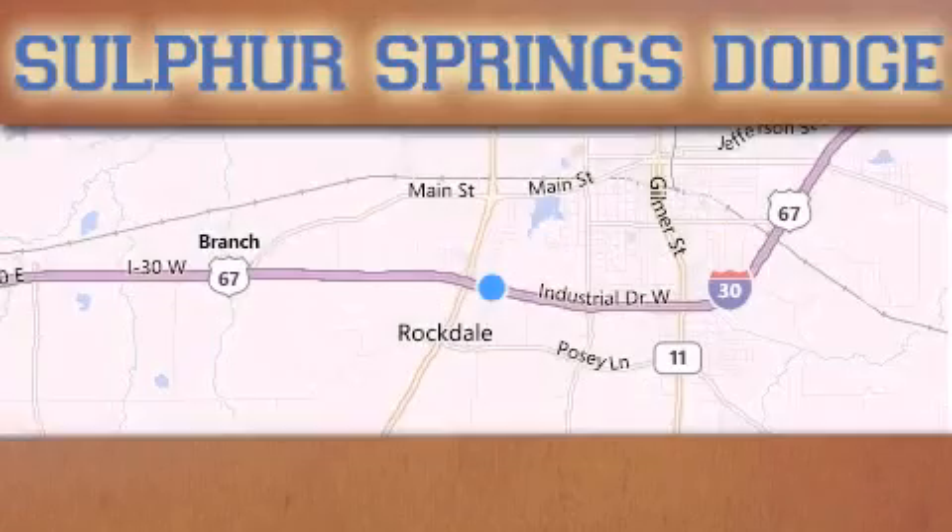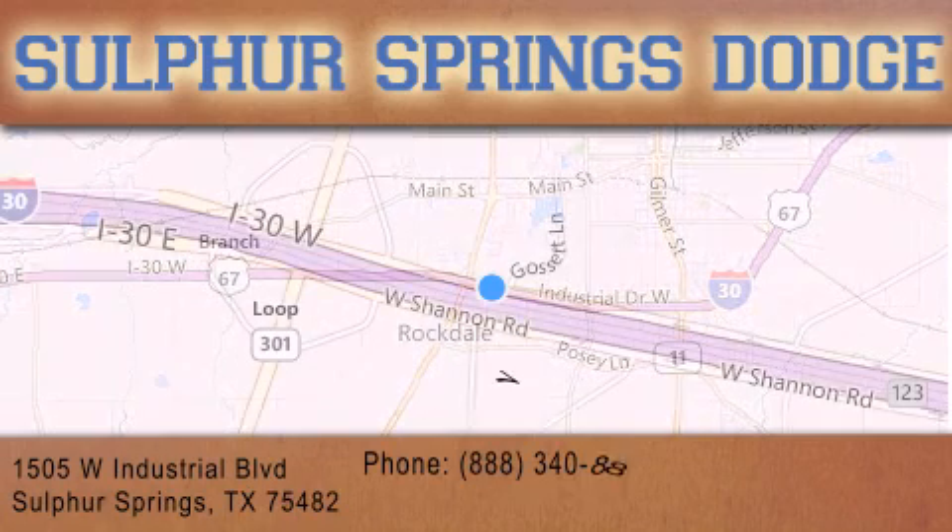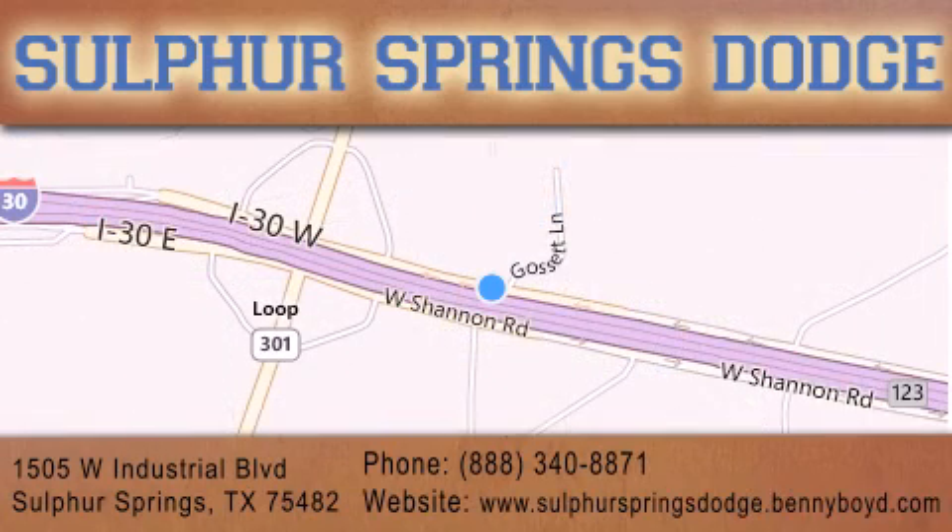Thank you for considering Sulphur Springs Chrysler Dodge Ram Jeep for your next new or pre-owned vehicle. For additional information, please visit our website, give us a call, or stop by our dealership. We are conveniently located at 1505 West Industrial Drive in Sulphur Springs. Our goal is to exceed all of your expectations to ensure that you'll return for future service. You're going to love us!